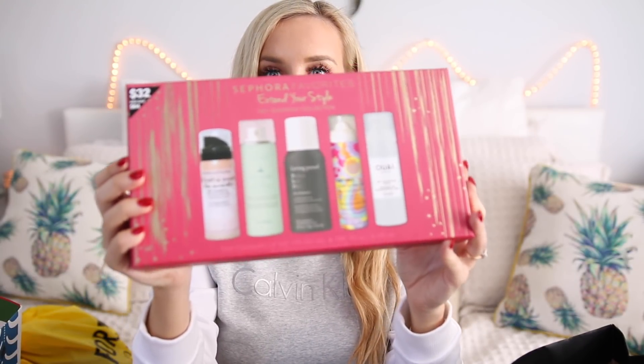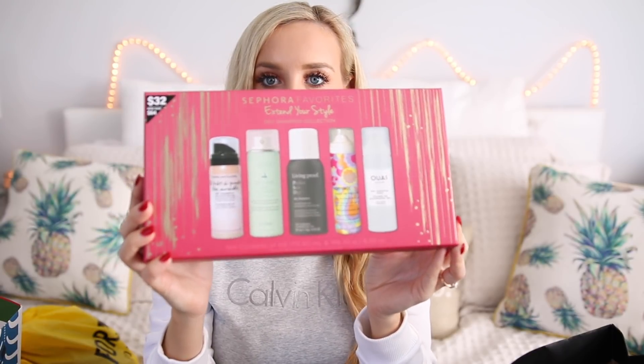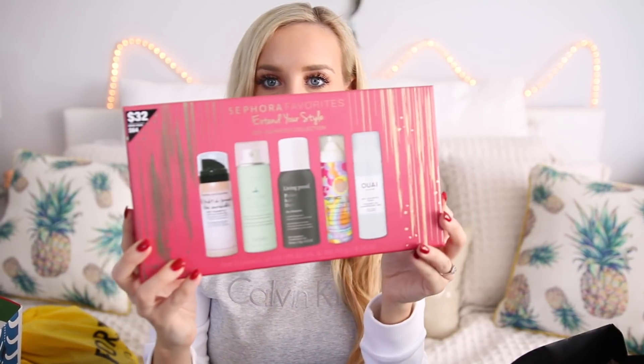I also got this gift set — it's Sephora's favorites extender-style dry shampoo collection. It features five different little mini dry shampoos. I got this as a gift for my husband because he loves dry shampoos. It's like $32, and the person can try out all these different dry shampoos to see which one works for them. There's also an extender-style texturizing spray kit that I ordered online as well. I picked this one up in person on Black Friday, and I think it's a great deal because then they get to try all these different higher-end dry shampoos without investing in a full-size one without knowing if they love it.